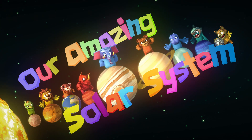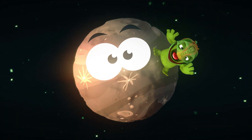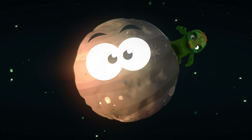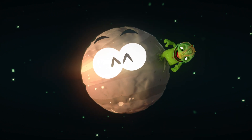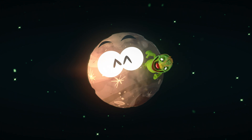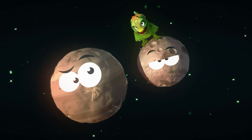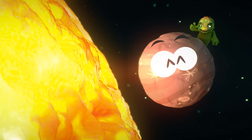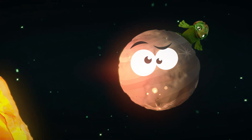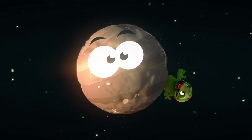Here is Mercury, the first and speediest planet in our solar system. Mercury is also the smallest — only slightly larger than Earth's moon. But watch out for the scorching heat! Because it is closest to the sun, it is very toasty. And it's so tiny it doesn't need moons or rings to surround it.